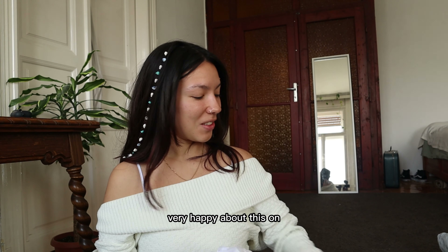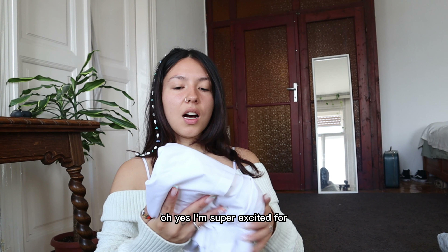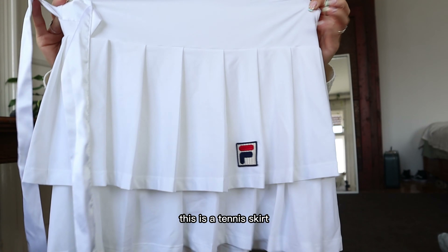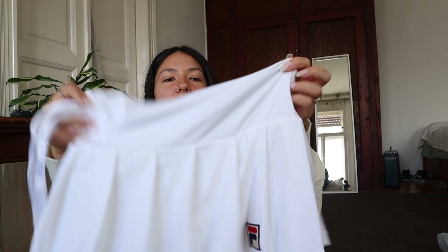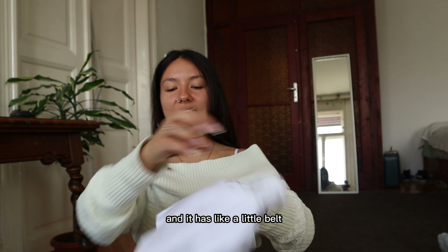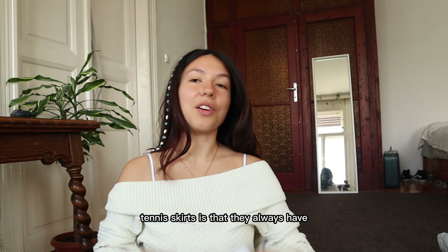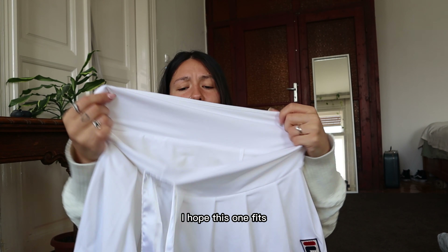I'm also super excited for this one — it's a tennis skirt! I think this was three euros. How cute is this? It has a little belt included. You know what I love about tennis skirts is that they always have shorts underneath. I hope this one fits; it's a bit big.